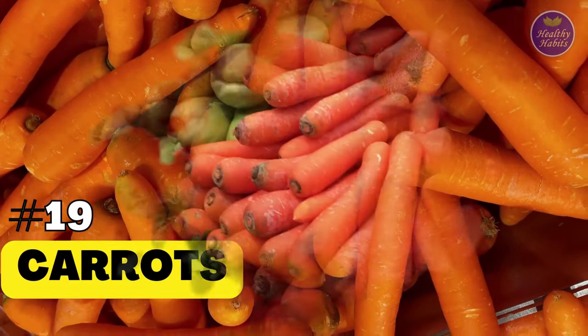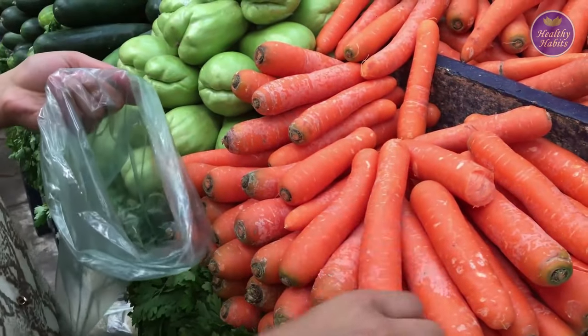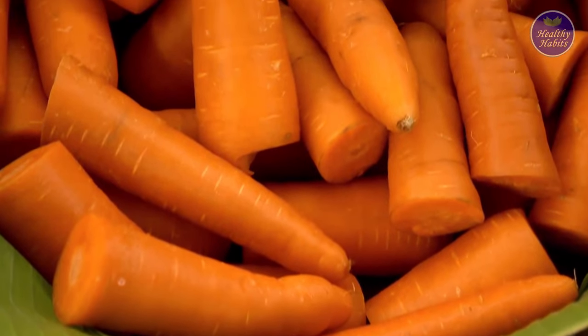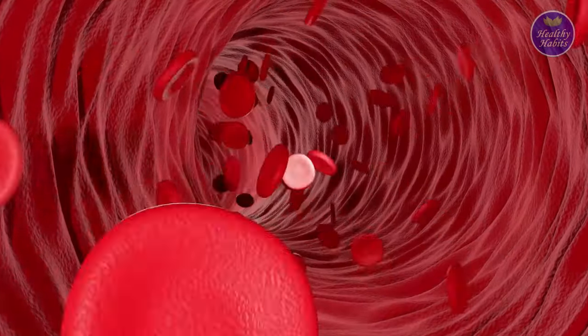19. Carrots. Carrots are full of beta-carotene and vitamin A, both of which are great for boosting collagen production. Carrots are also great for improving skin elasticity and increasing blood flow to the skin.